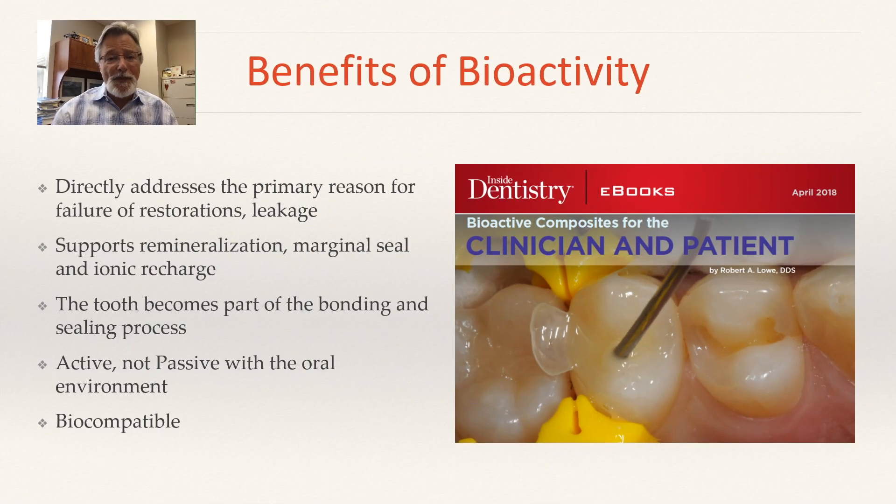To summarize, the benefits of bioactivity are that it directly addresses the primary reason for failure of restorations — leakage — and the potential remineralization and margin sealing with an ionic recharge. The tooth becomes part of the bonding and sealing process. The materials we call Activa are active, not passive, in the oral environment — they're actually doing something. And very importantly, they're biocompatible.